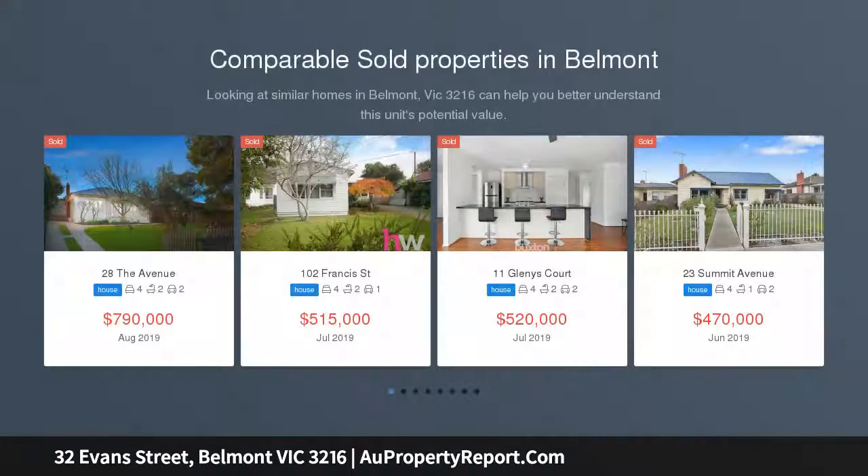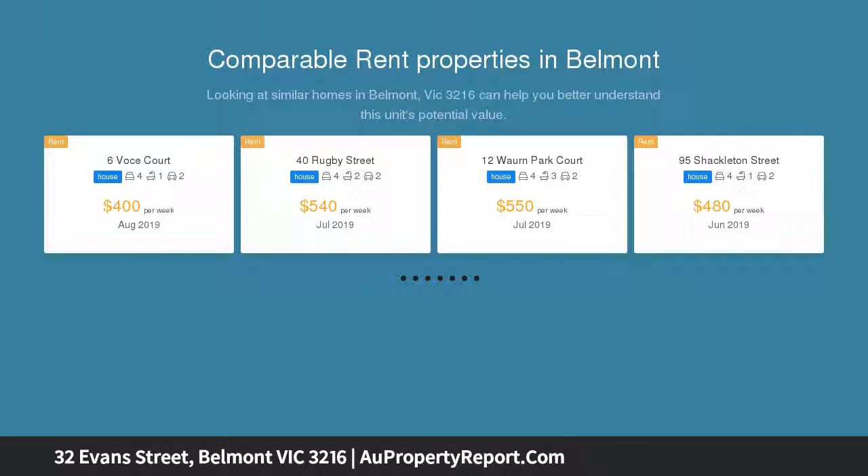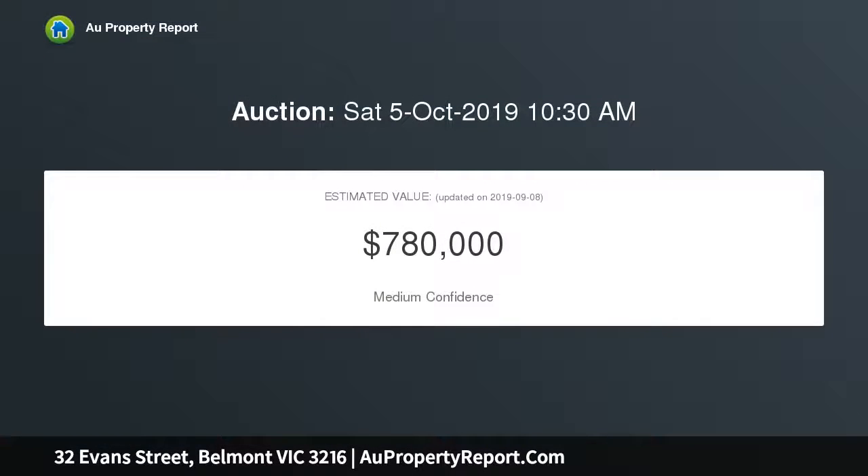Waiting behind this striking facade is the perfect blend of modern sophistication and classic character, all underpinned by a generous 662 SQM allotment. The home has responded exceptionally well to modern updates throughout whilst remaining sympathetic to its heritage.